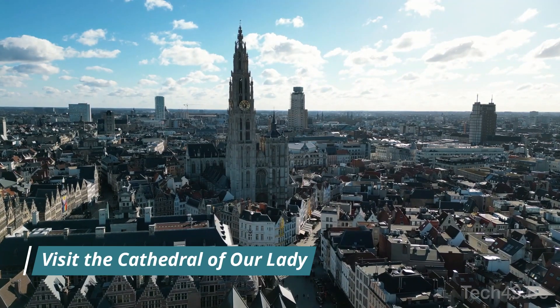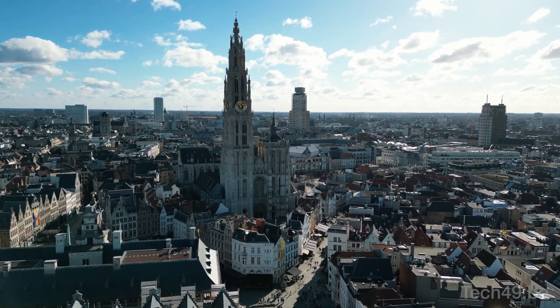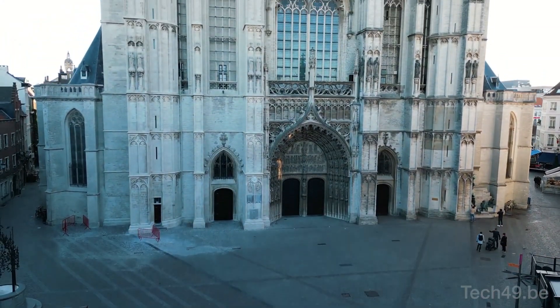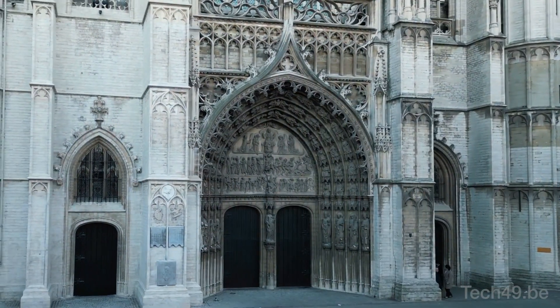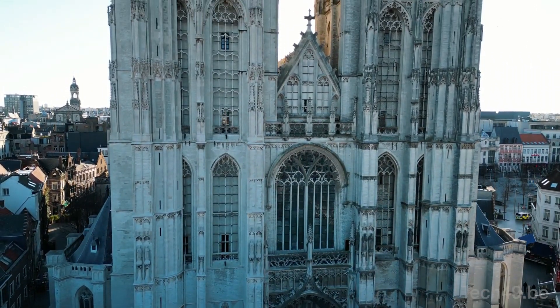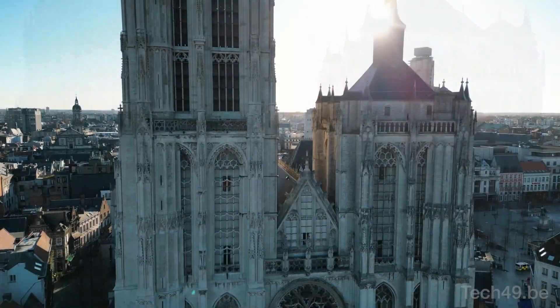Visit the Cathedral of Our Lady. The Cathedral of Our Lady is one of the most iconic landmarks in Antwerp. This stunning Gothic cathedral was built in the 14th and 15th centuries and boasts an impressive collection of artwork, including paintings by Rubens and Van Dyck. Visitors can climb the tower for a breathtaking view of the city.